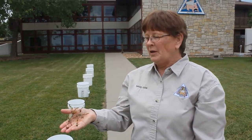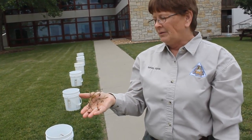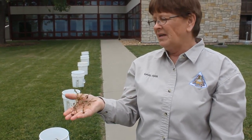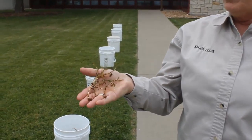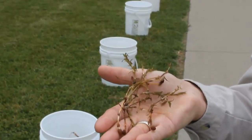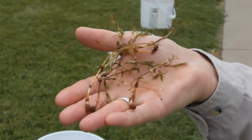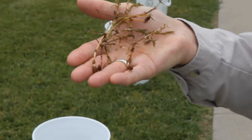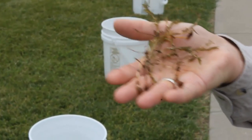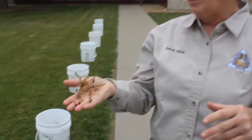Hydrilla spreads very easily and is probably the fastest growing aquatic plant. It can exist under the dark and grow under other plants, but later in the summer, in late June and July and August, this plant can grow as much as an inch per day or more. When it gets to the top, it really starts to grow and spread out and it can outcompete other plants.